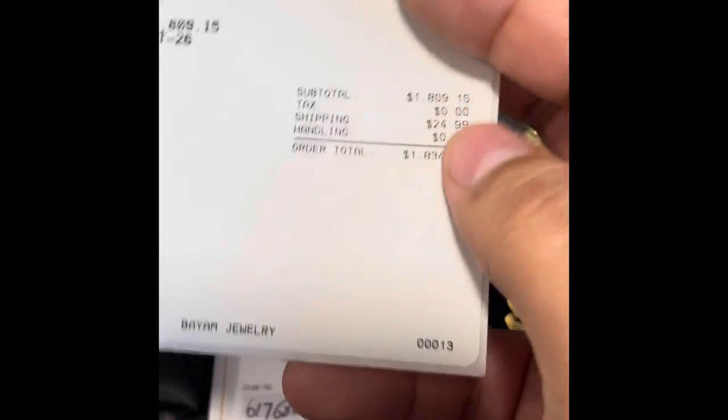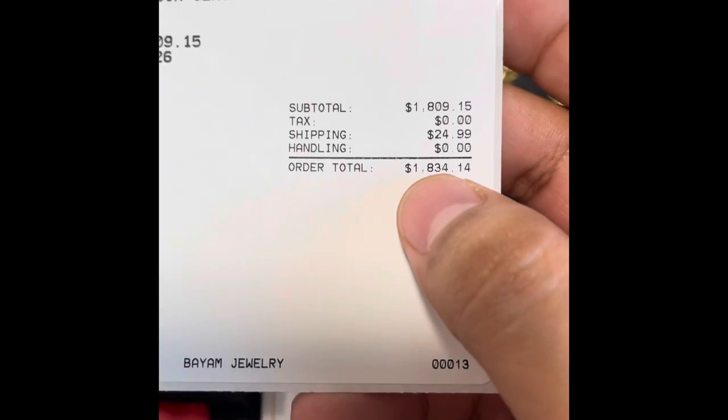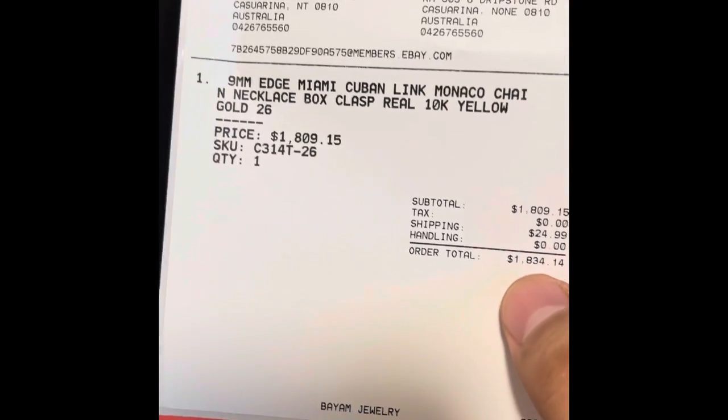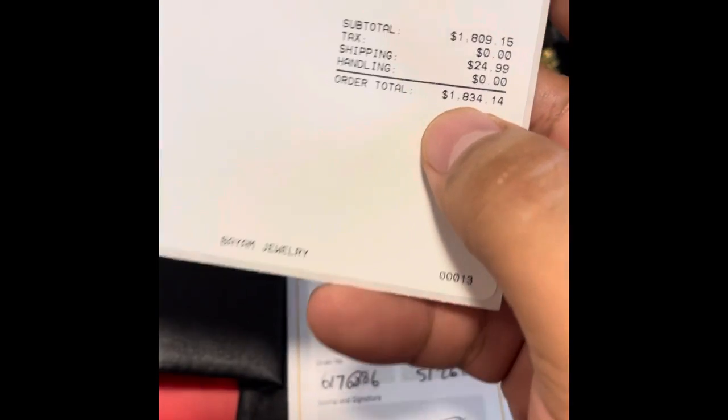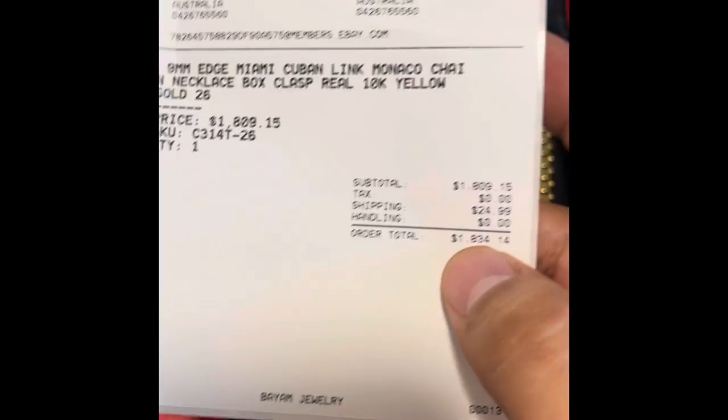The price was $1,834 US dollars. You can see it right here. Pretty much in Australian dollars, that comes out to around two and a half thousand.